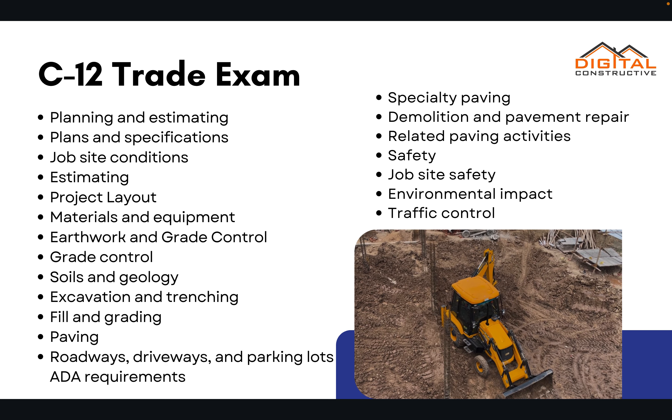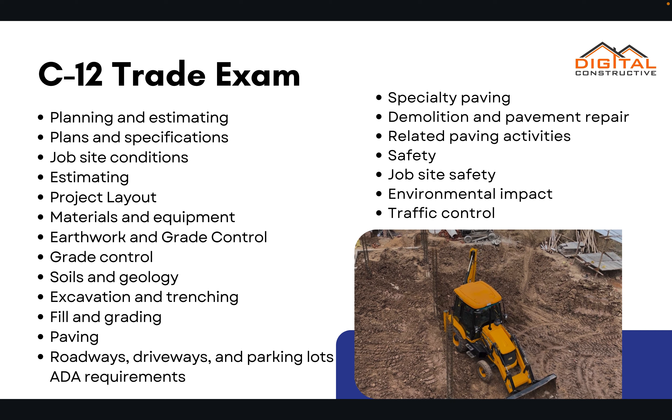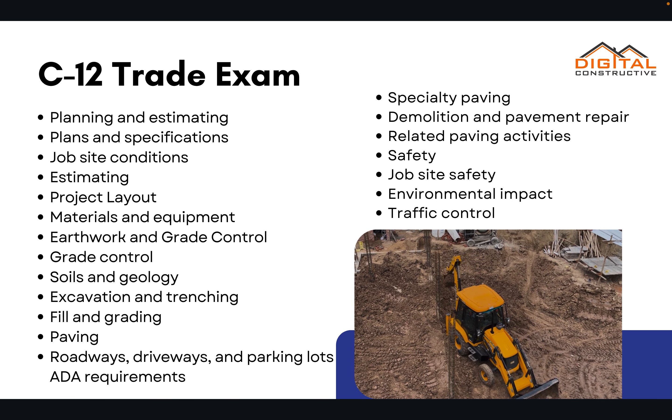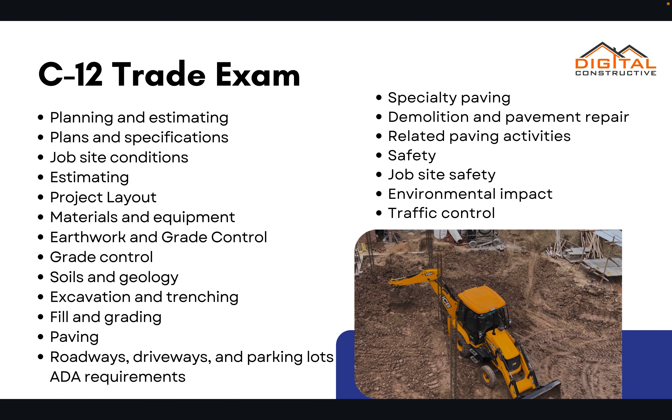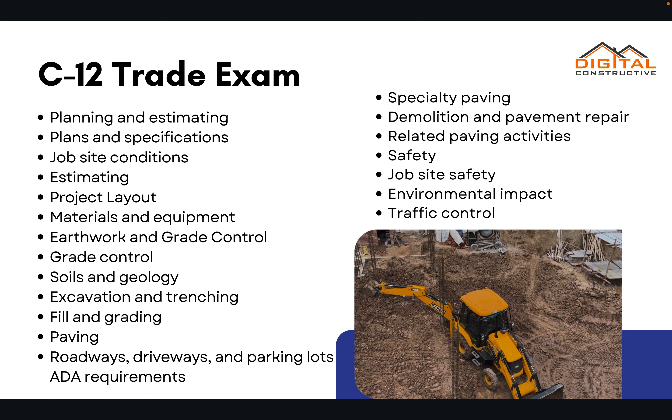Of course, you've also got to pass the C-12 trade exam. This is going to cover everything related to earthwork and paving: your job site conditions, estimating, project layout, grade control, soils and geology, fill grading, excavation, and trenching.